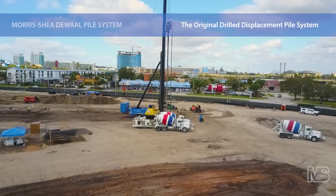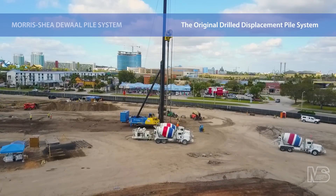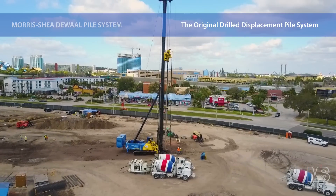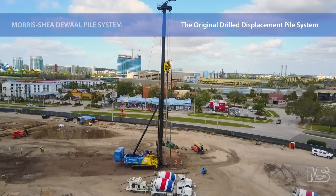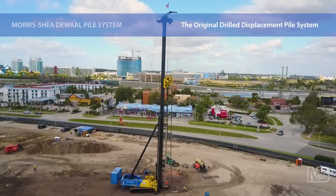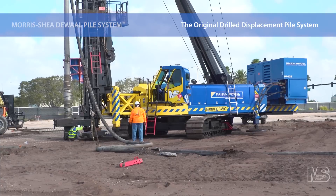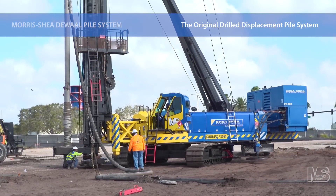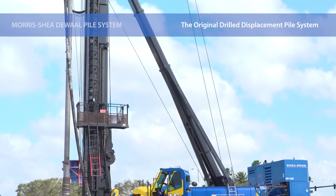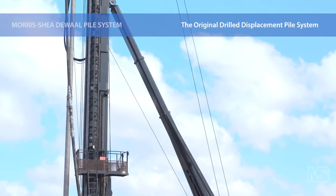The DeWall Pile System is a drilled, full displacement, cast-in-place concrete pile installed by powerful fixed-mass drill rigs capable of applying high rotational torque and crowd forces to the unique DeWall tool. Installation of this patented system is performed in a safe, simple, and rapid single-pass process that densifies the soil, improves shaft friction, and increases overall pile capacity.